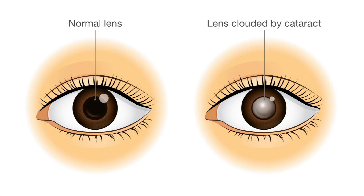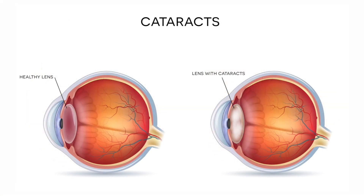A cataract is the clouding of the natural lens inside the eye, and cataracts form in almost 100% of patients over the age of 65.